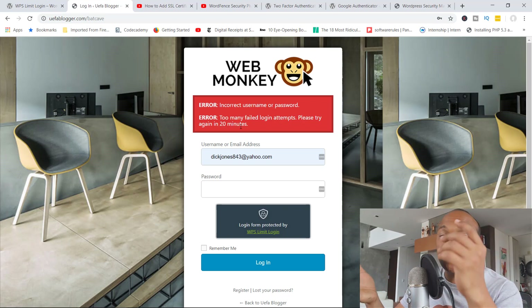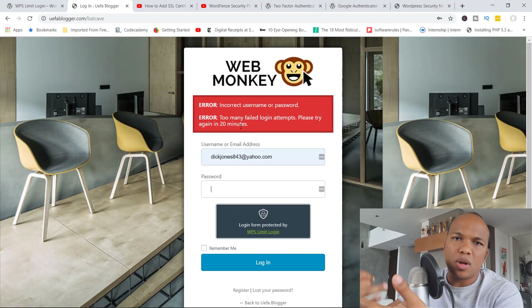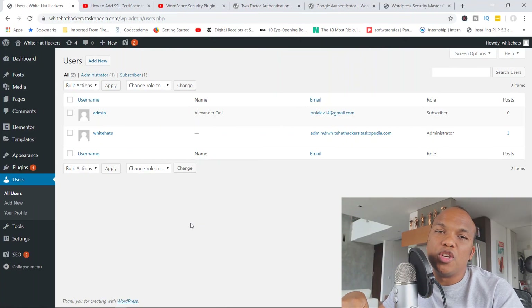This is a very useful plugin for preventing what's known as a brute force attack. If you don't know what a brute force attack is, it's basically an attack where a hacker gets your username and then tries different combinations of letters, numbers, and symbols to find the right password. You might think that would take a long time, but hackers have software that can make thousands of attempts per second. So unless you have a really strong password, they can crack it in no time — which is why limiting login attempts is so important.